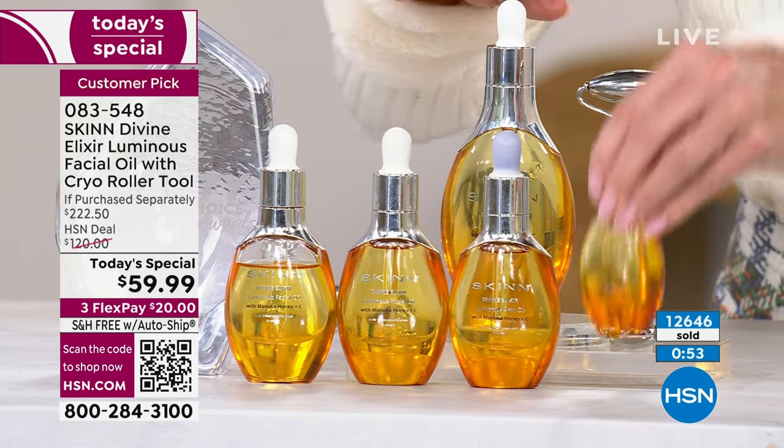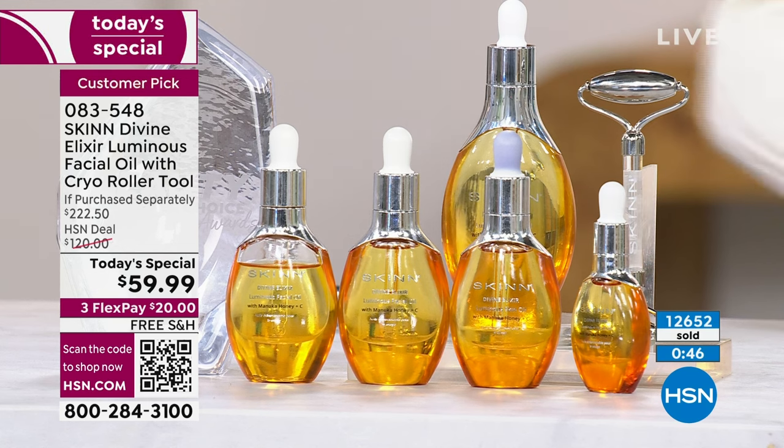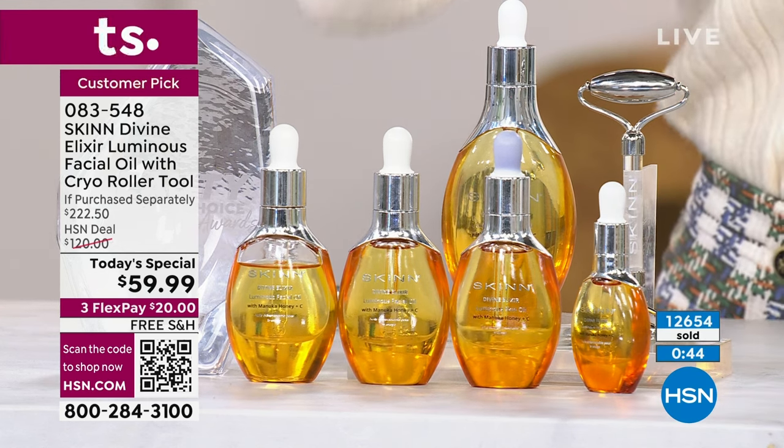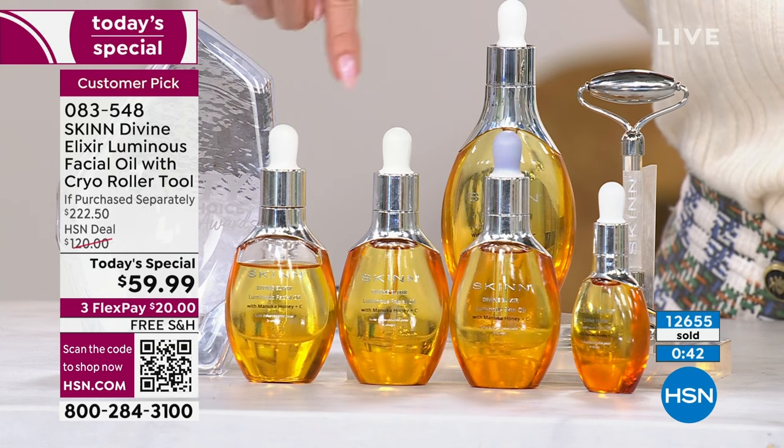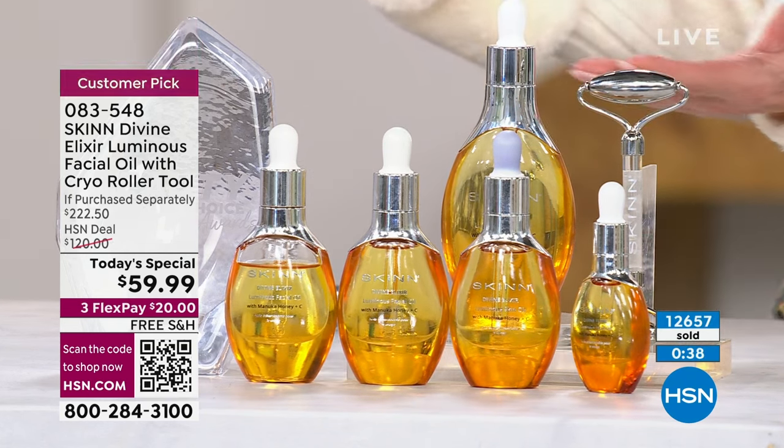This is what you're getting in our today's special size — three and a half, which is 3.55 oz, a little more than three and a half times the normal size. Plus the cryo roller on top of that. That's like three full sizes and two thirds — how do you go wrong?